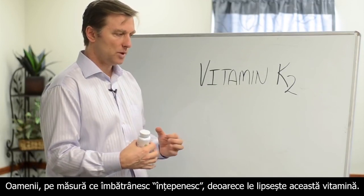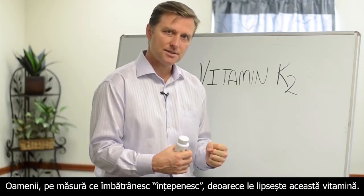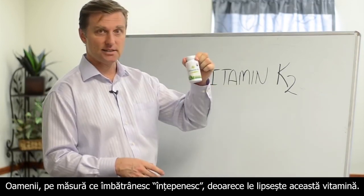And as you see, when people get older they become really, really stiff. That's the calcium building up because they're missing this.